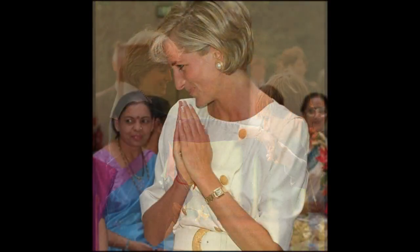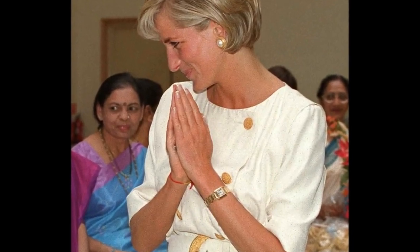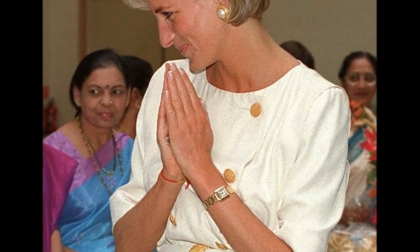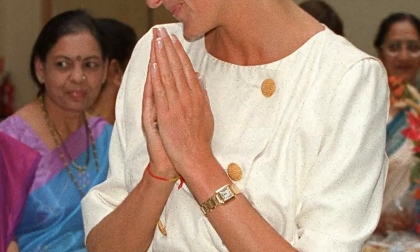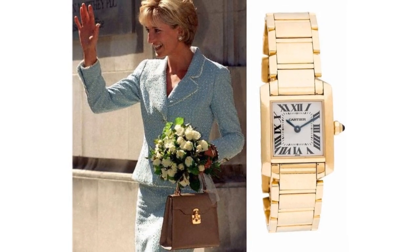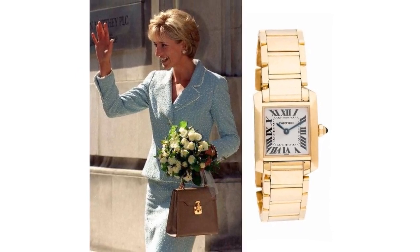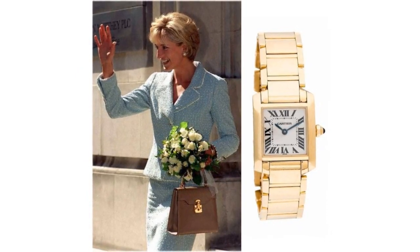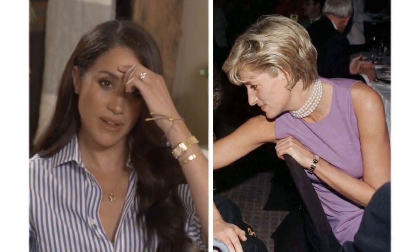The Cartier watch: Diana possessed an 18-carat yellow gold Tank Louis Cartier watch, which was a gift from her late father, John Spencer, who died in 1992. When William and Harry visited Kensington Palace after her death to choose a keepsake from her possessions, William picked this watch and Harry her engagement ring. Years later, they switched their mementos. This piece now belongs to Meghan Markle.